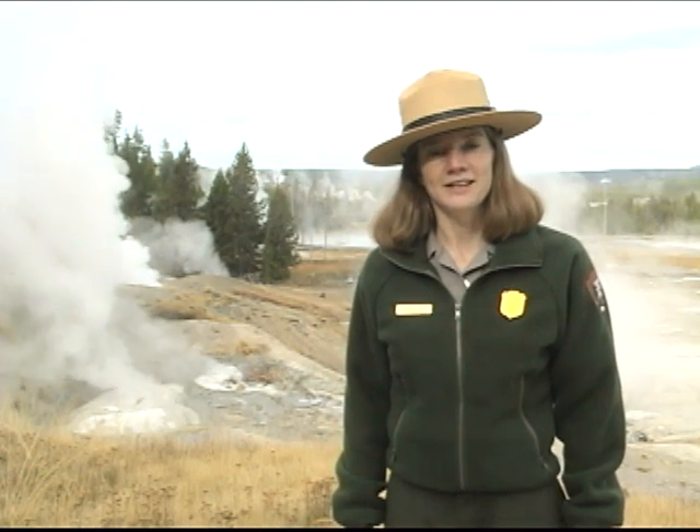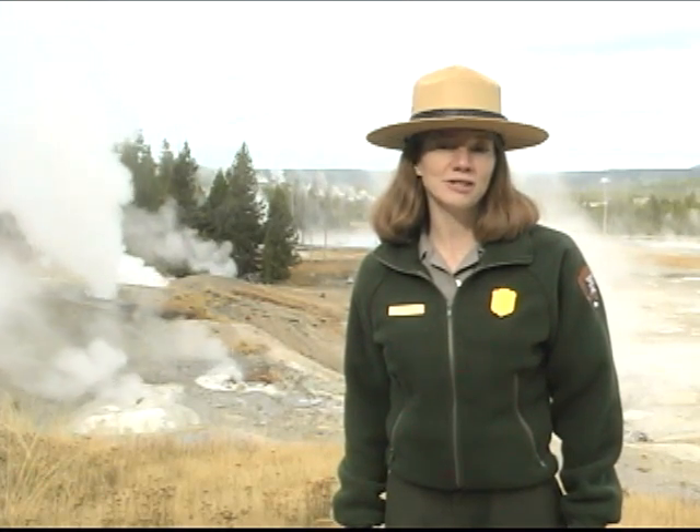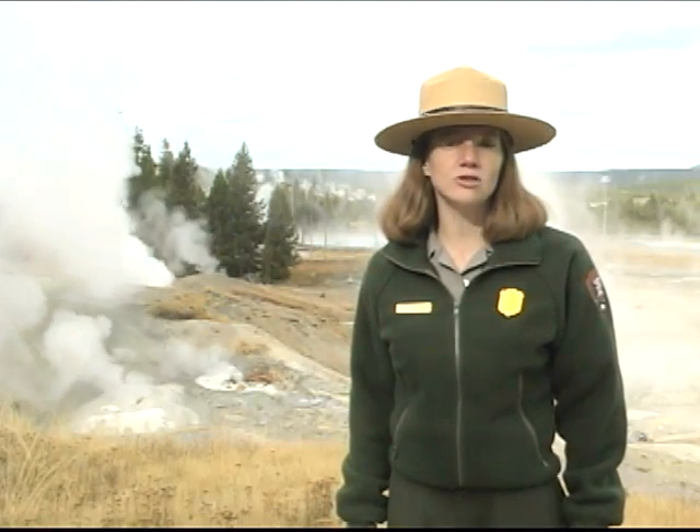Hottest, oldest, most acidic — Norris is full of superlatives. But the caption under the geyser basin's photo should read: Most likely to change. Norris is one of the most dynamic places in the park, with features changing constantly.